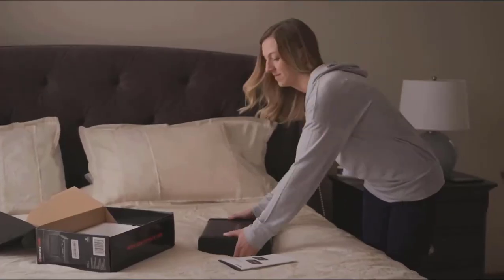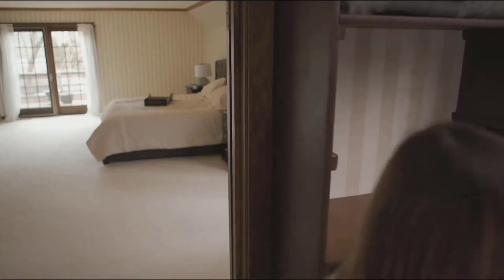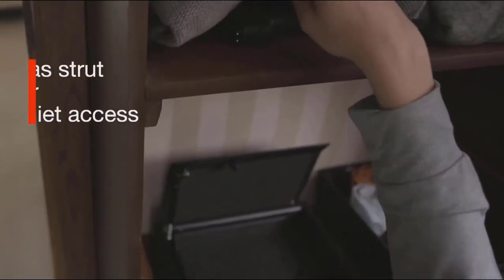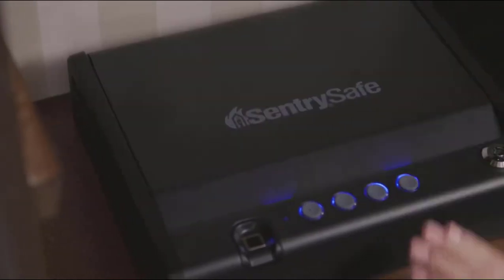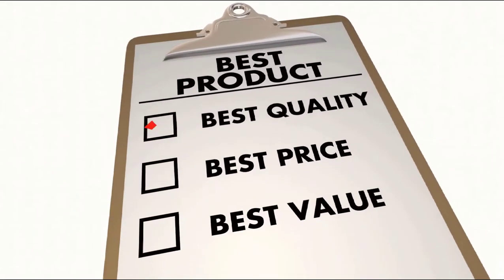A handgun safe offers many of the same benefits and limitations as the personal weapons they hold. Most of these safes are small in size and can be easily carried, and so they are usually limited to holding one or two weapons. In this video, we're going to look at the top 5 best biometric gun safes on the market today. We made this list based on our own opinion, research, and customer reviews.